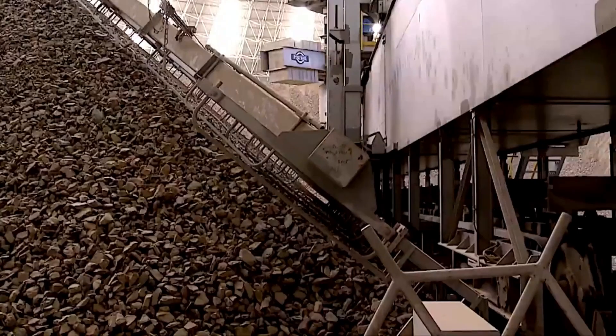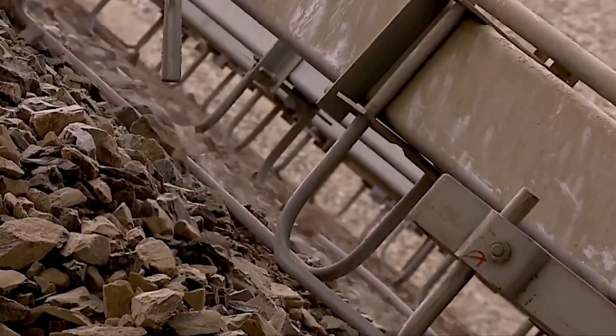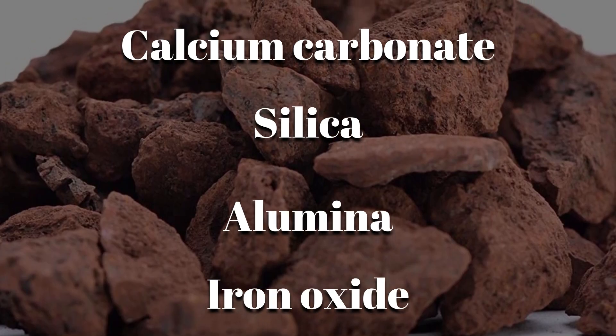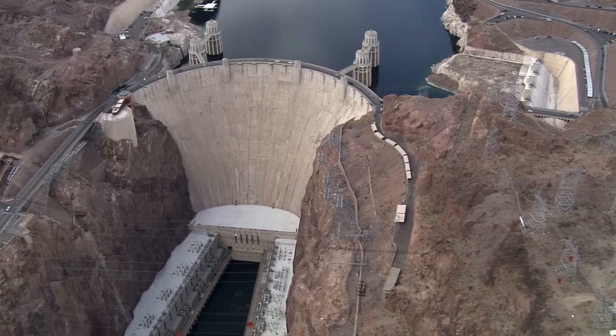Every shipment of crushed rock underwent rigorous testing in on-site labs to ensure the chemical makeup was exactly right. Calcium carbonate, silica, alumina, and iron oxide all had to be in perfect balance. Even a slight deviation could compromise the entire structure.